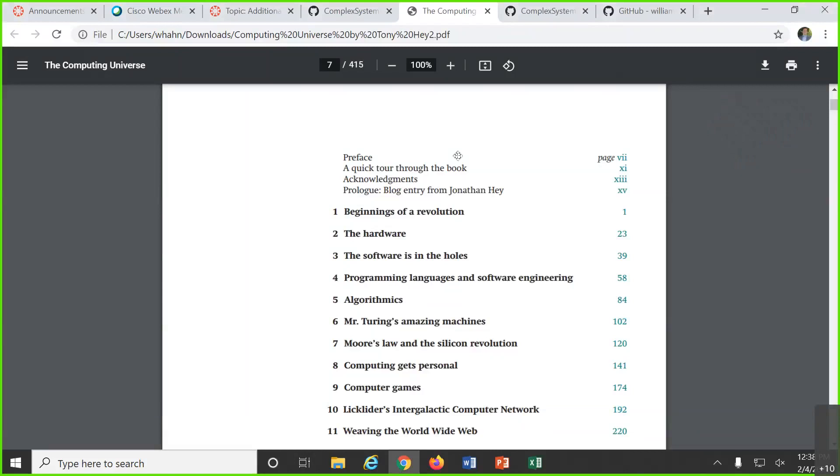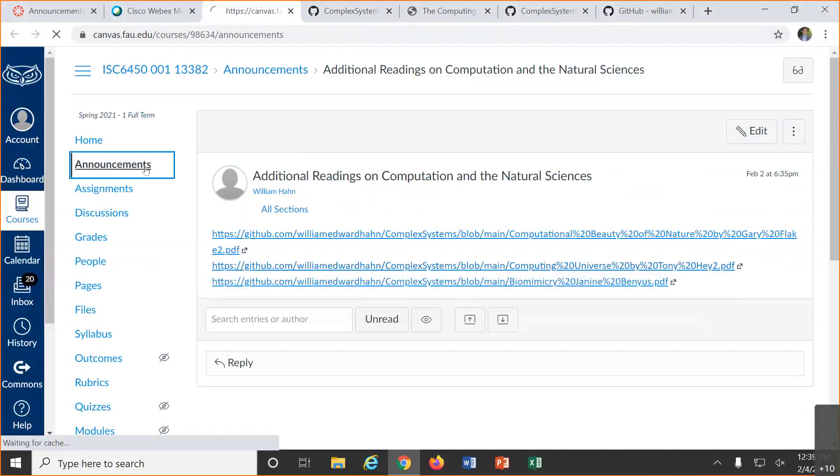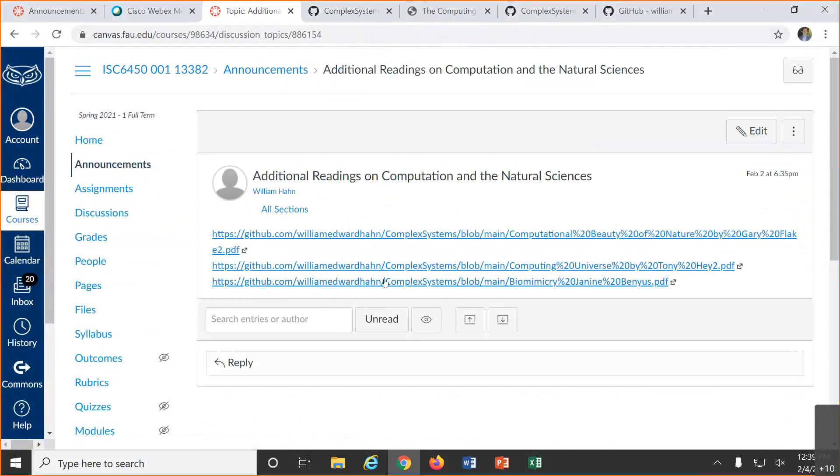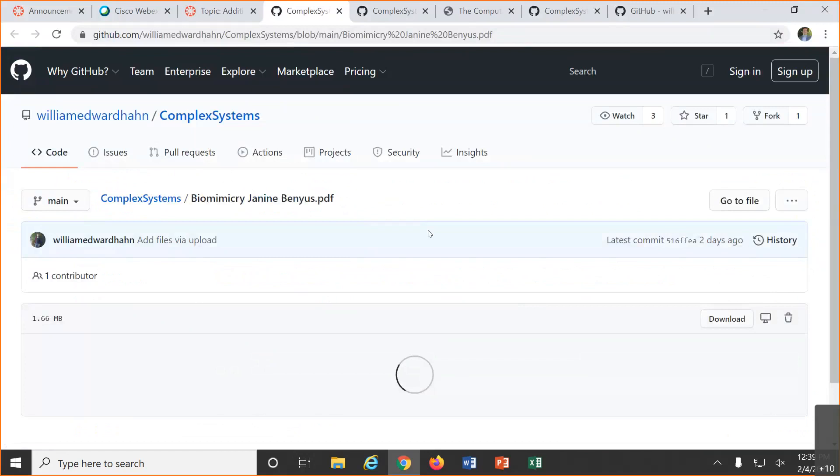Sorry about that — I wasn't sharing my screen. Let me back up real quick. So I was looking at the announcements. Please don't be afraid to jump in and let me know if I'm acting like an idiot. So we've got these announcements and I put three links on here. The first one is this Biomimicry book I was talking about — it's a really great book. It reads like a book and has a lot of technical content, but it's very well written so you can just sit down and read it.